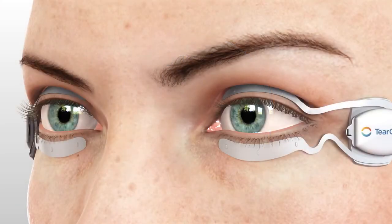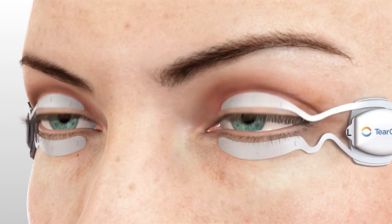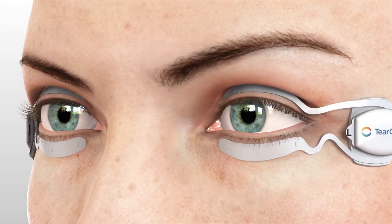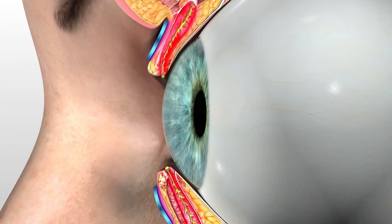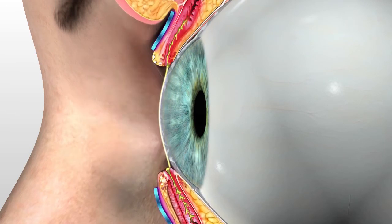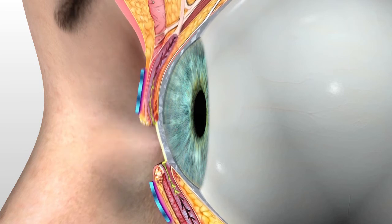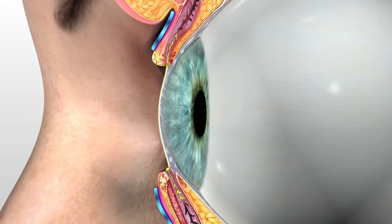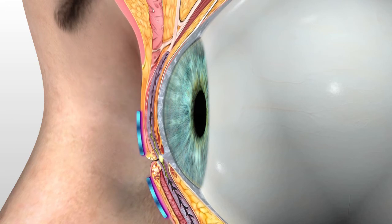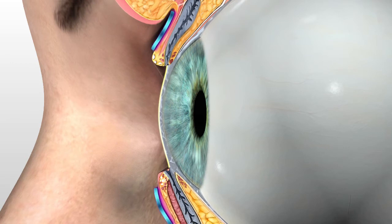The specially designed eyelid devices enable an open-eye application of thermal energy directly to the outer surface of the eyelids and into the underlying meibomian glands. This patented open-eye feature is critical — it is intended to not only enhance the patient's experience throughout the procedure, but also allows the eye's natural blinking force to help clear glands during the procedure, when oily obstructions are in a liquid state and can be more easily cleared.